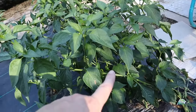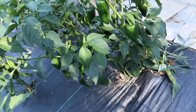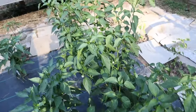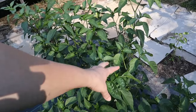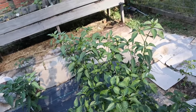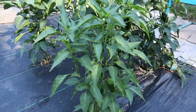This is the poblano chili pepper and it's just loaded down with peppers. Same with this one right here — another poblano pepper plant. These ones up front are all green bell peppers; these are going to be my sweet peppers.